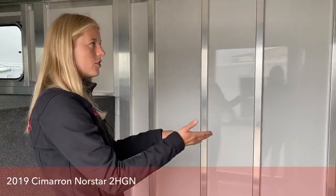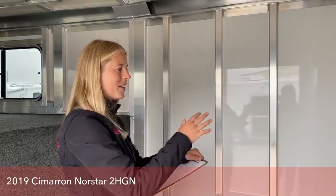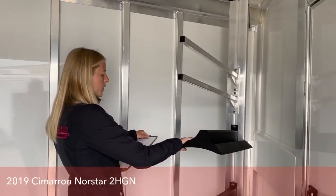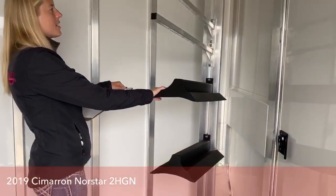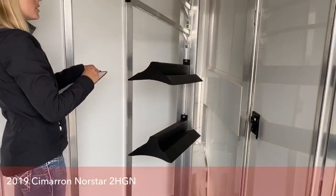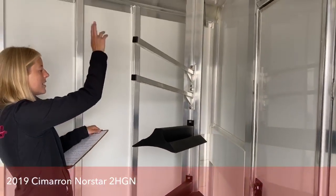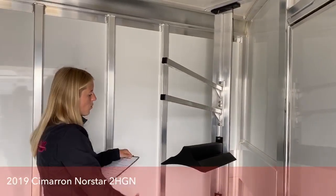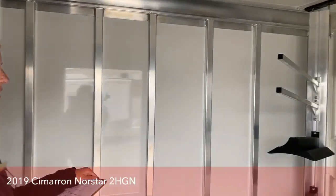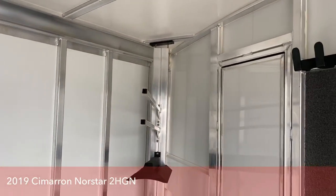We can even order you an additional saddle rack post if you have too many saddles to fit on one post. If you wanted to add a couple saddle rack holders, these are completely adjustable — just a little loosening of the bolts and you can slide them up and out and add more. Say you needed to haul eight saddles — that's something we can easily make happen on this trailer.